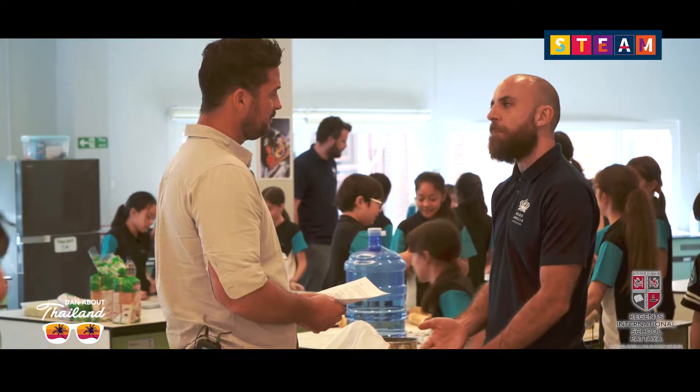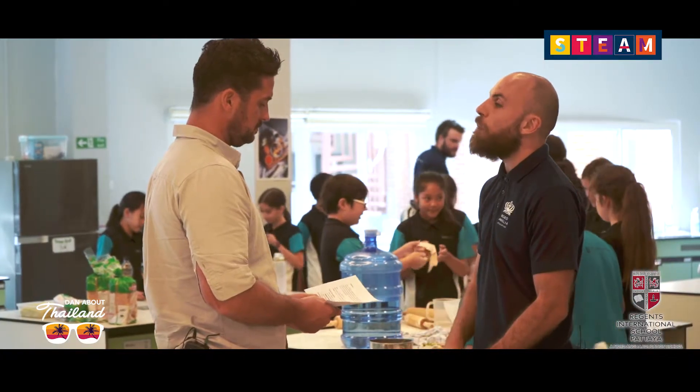Do other international schools run such programs? I've just recently come back from a STEAM conference in South East Asia where we had North Anglia schools from Vietnam, Cambodia, and the Middle East come to share good practice. We've got to share and listen to each other's success stories, take them and apply them into our school here at Regents, as well as sharing all the good work we're doing.